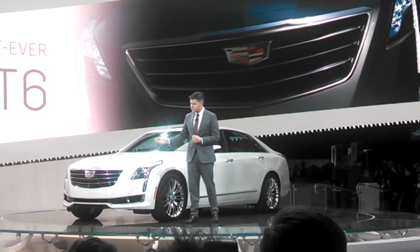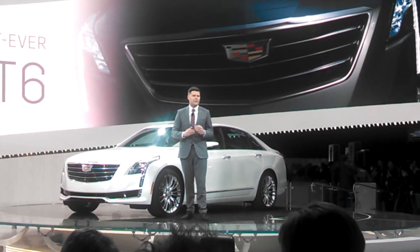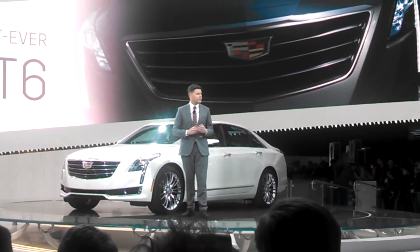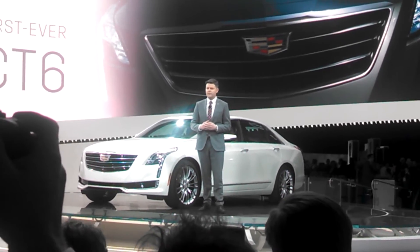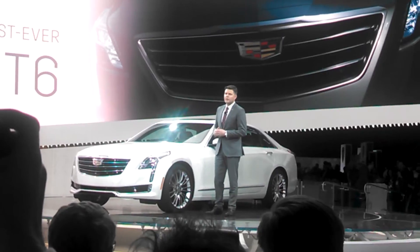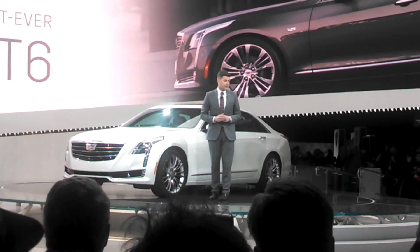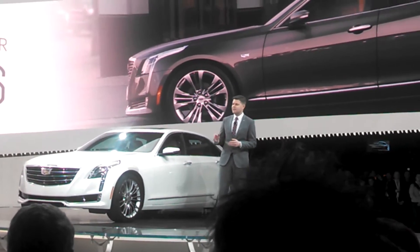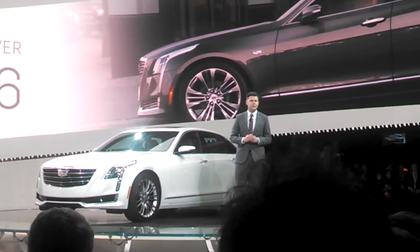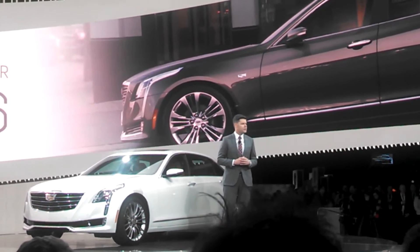The grille itself also takes a step forward in terms of detail and refinement. Our designers took the time to explore some of the great textures of the past, with an eye to reinterpreting them for the future. The overall exterior of the CT6 appears to be quite simple at first glance, but the more time you spend looking at the car, especially when you see it moving out on the road, the more you will begin to understand the sophistication in the surfacing detail.